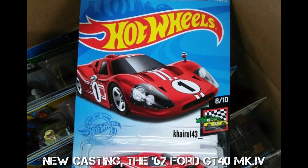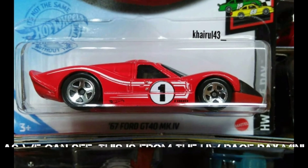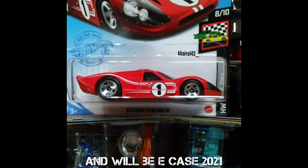New casting T67 for the GT40 MK4. As we can see, this is from the HWR mini collection and will be EK's 2021.